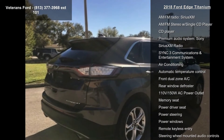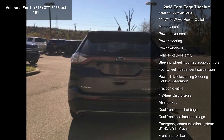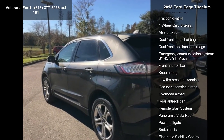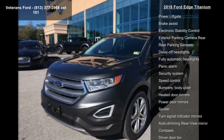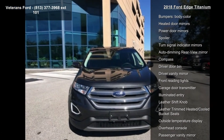Some of the top features included with this vehicle are Equipment Group 301A, 12 Speakers, AM FM Radio, SiriusXM, AM FM Stereo with Single CD Player, CD Player, Premium Audio System by Sony, SiriusXM Radio, and SYNC Free Communications and Entertainment System, and Air Conditioning.